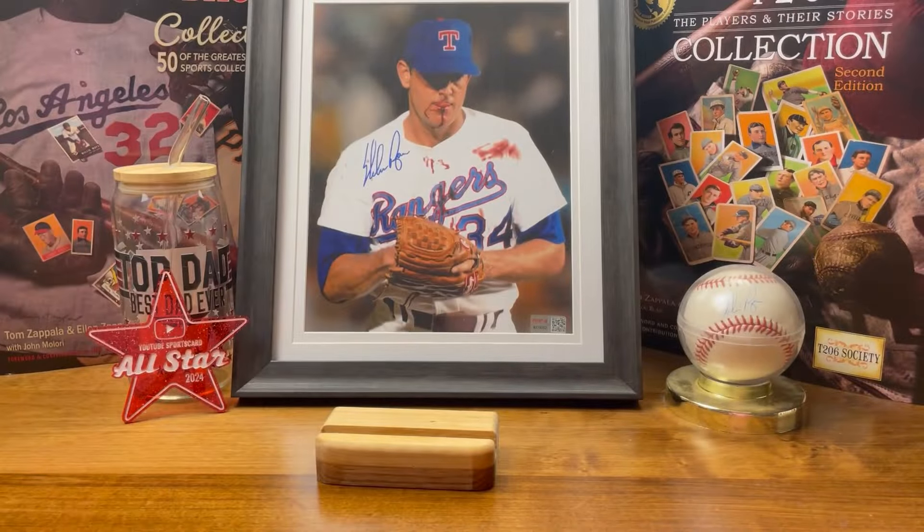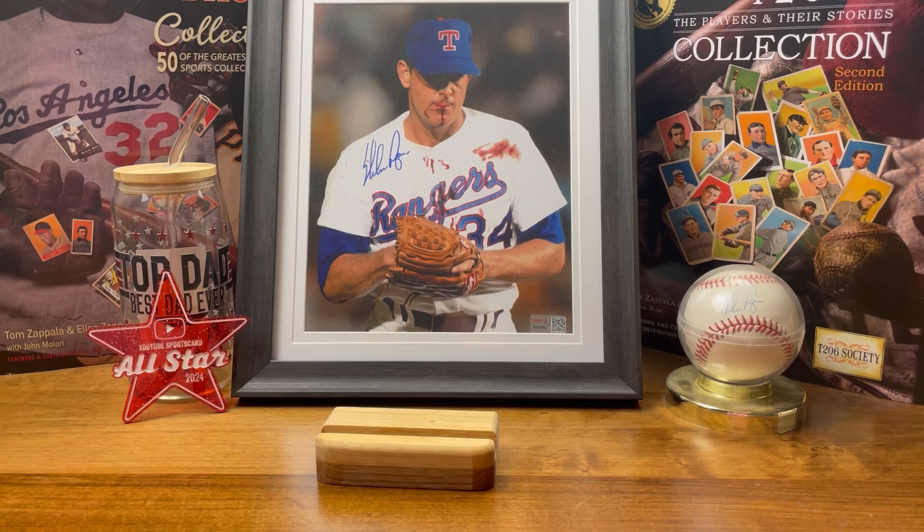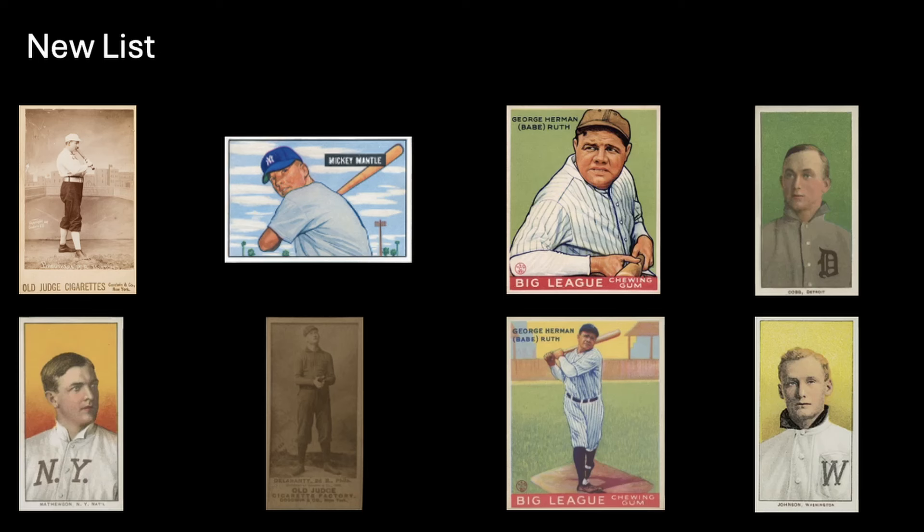So there we go — knocked out the 2024 list a little early. Now I need a plan moving forward. I came up with a list of cards I would love to add to my collection. I'm not really going to time-box this list because it will take some time to complete.